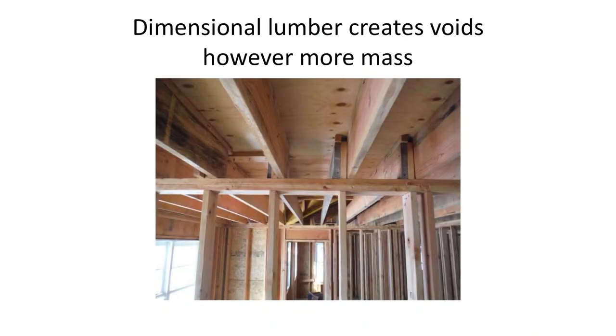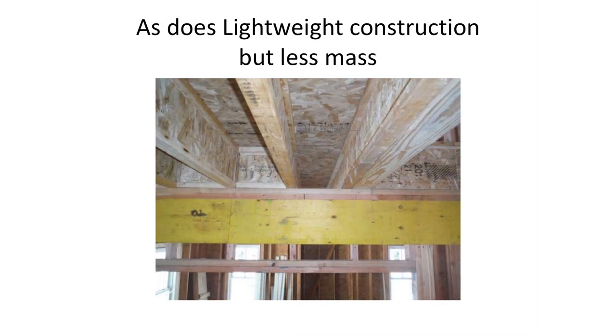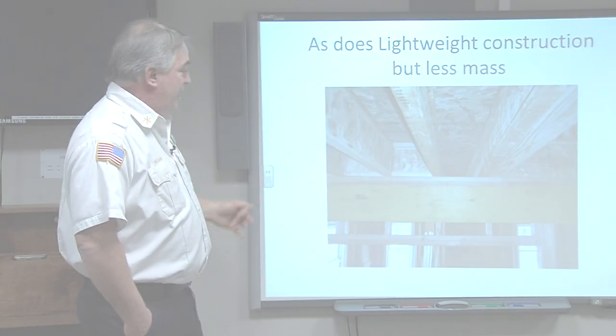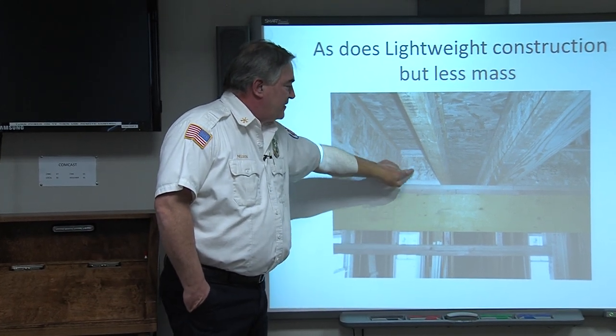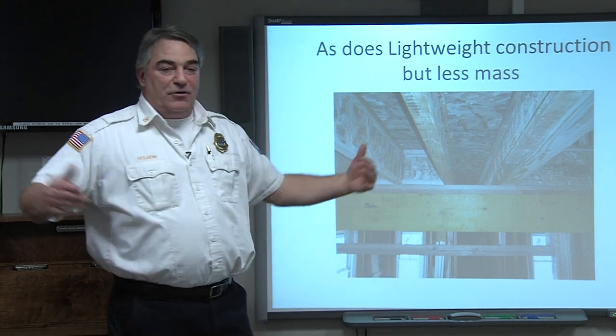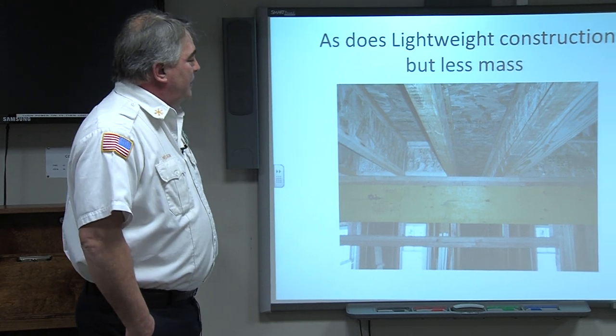One of the things you have to think about is void spaces. Fire likes to travel in void spaces — that's what happened up in Edgewater, New Jersey. Fire got into these unprotected void spaces and traveled throughout the building. Here's another picture of void spaces, this time using wooden I-beams. This shows fire stopping intended to help prevent fire from traveling from one compartment to the next. There was about a one-inch gap on each side, so fire could travel around it — they'll go back and make sure these are all sealed.